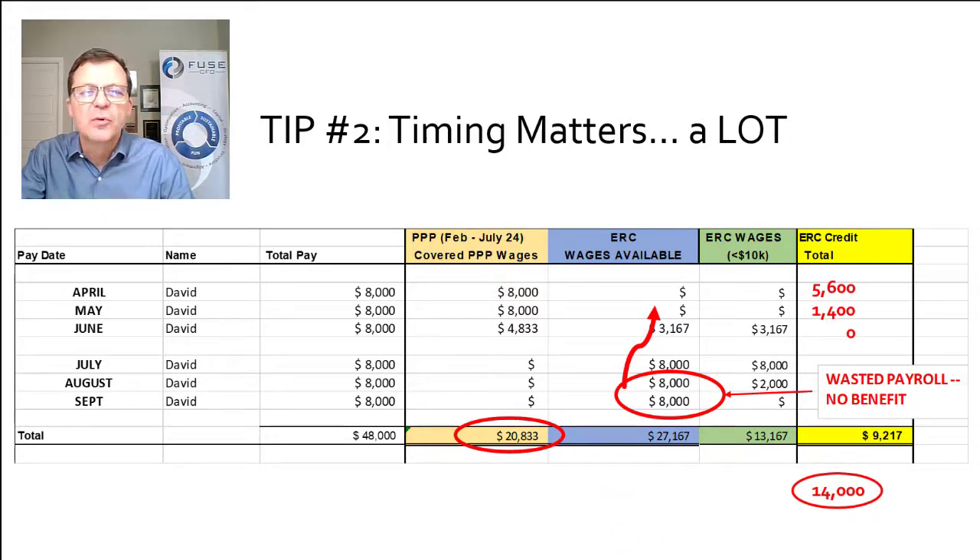If we take those last $14,000 that we wasted and put them up to the top, we earn an ERC credit of $5,600 and $1,400 to take our total ERC credit up to $14,000 while leaving our PPP exactly the same. We bring his PPP wages down into July, August, September and move his ERC wages up into April, May, June. You can play with these numbers any way you like — you can even split them. An $8,000 payroll doesn't have to all go into one bucket; you can split it, for example $4,833 to one program and $3,167 to another. By doing this simple math, we received an additional benefit of about $5,000.